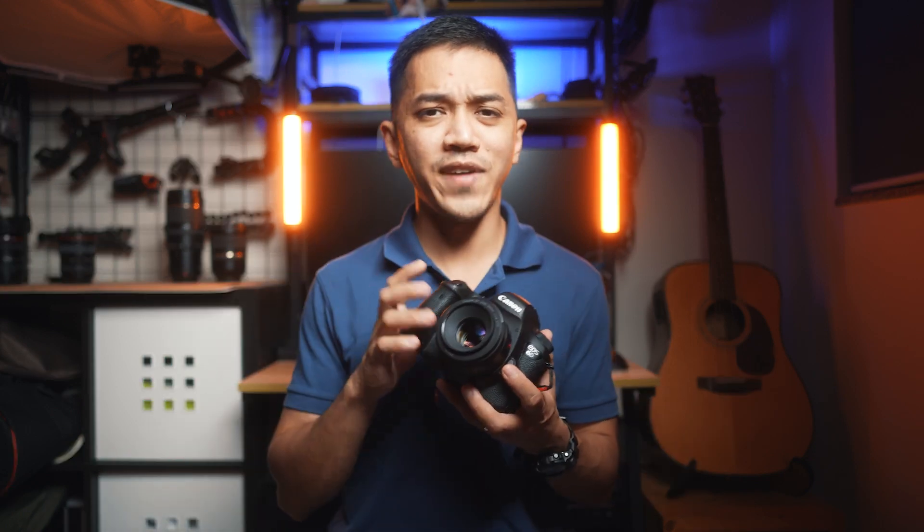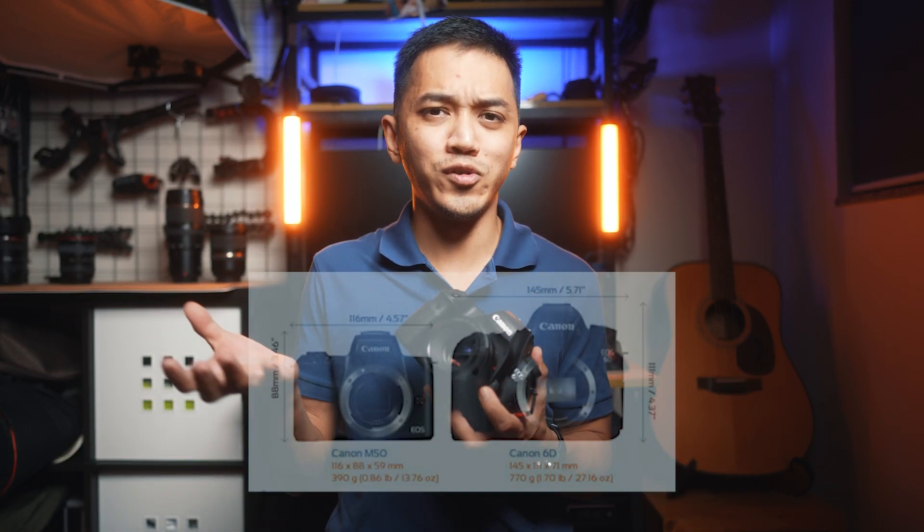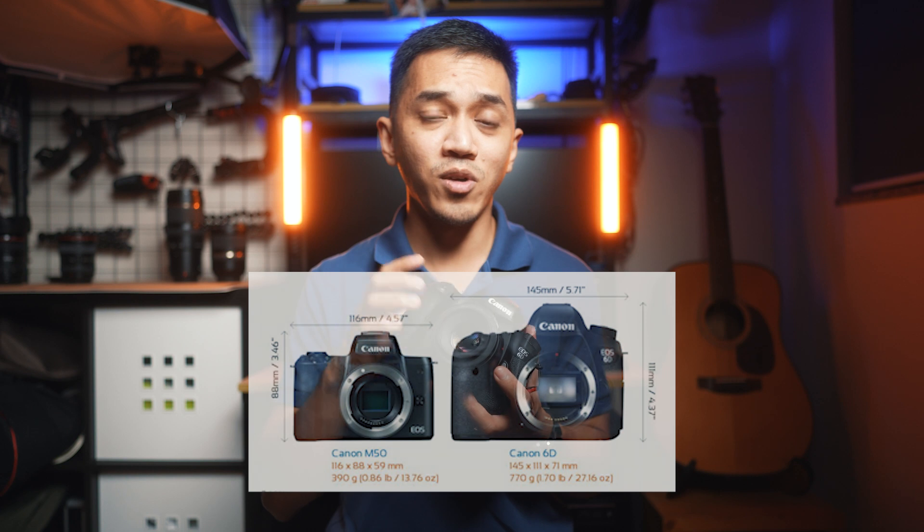Let's pretend this is a Canon M50, which is a crop sensor camera, and I put a 15 millimeter lens on it. This won't be 15 millimeters — it has to be multiplied by 1.6, which will equal around 80 millimeters. I know it seems like I'm good at math, but I actually just looked it up using the calculator anyway.